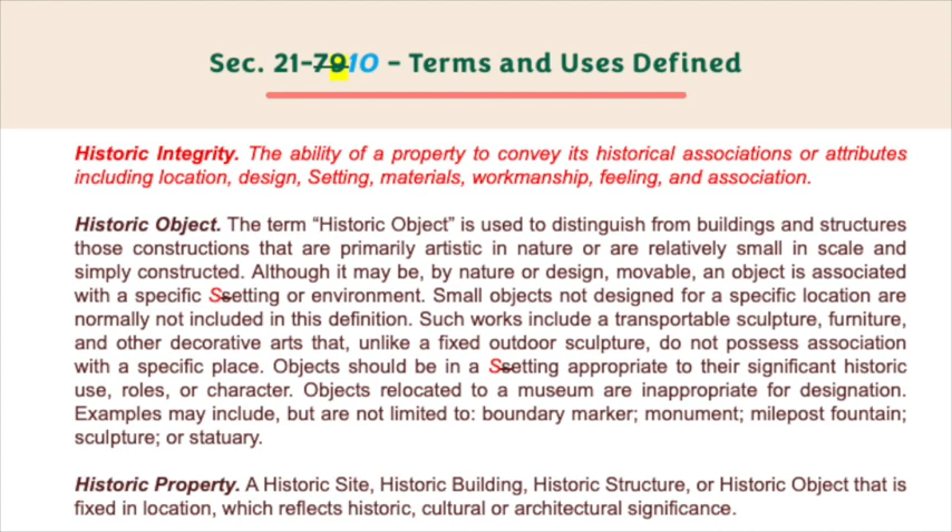Although it may be by nature or design movable, an object is associated with a specific setting or environment. Small works not designed for a specific location are normally not included in this definition; such works include transportable sculpture, furniture, and other decorative arts that, unlike a fixed outdoor sculpture, do not possess association with a specific place. Objects should be in a setting appropriate to their significant historic use, roles, or character. Objects relocated to a museum are inappropriate for designation. Examples may include but are not limited to: boundary marker, monument, milepost, fountain, sculpture, or statuary.